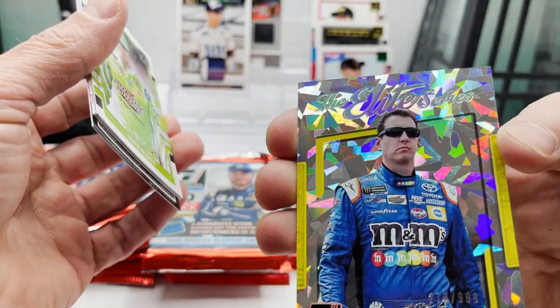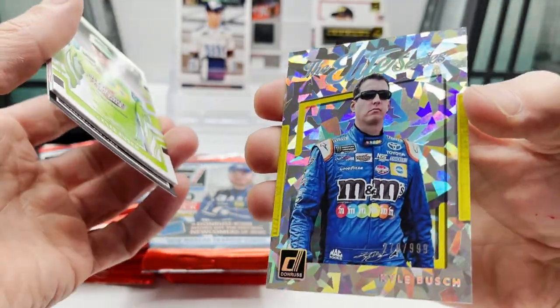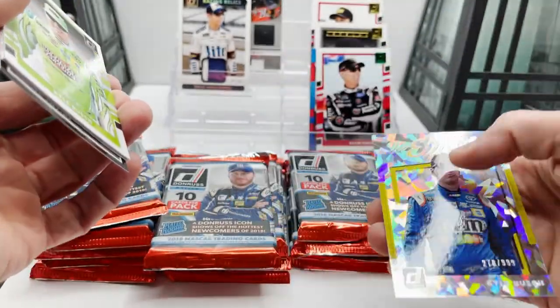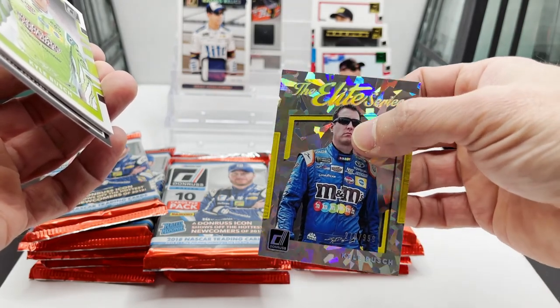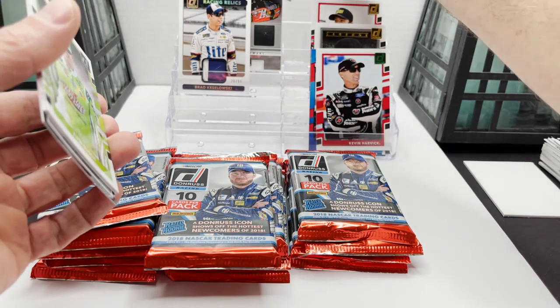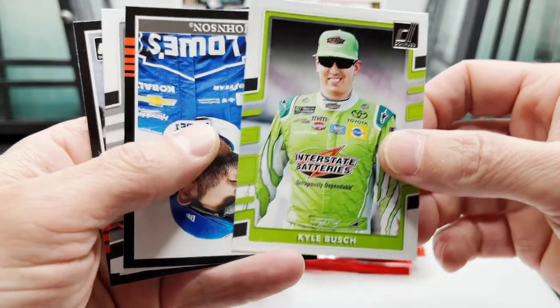Out of 999 — looks like Elite Series Cracked Ice. That's really sweet! I got a really sweet Kyle Busch card not too long ago — a 101 autographed memorabilia card. Look at that — that's awesome! I'm gonna put that in front of Tony Stewart, Kyle Busch right behind it in the green.